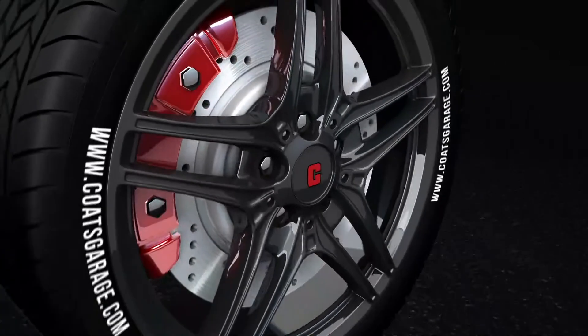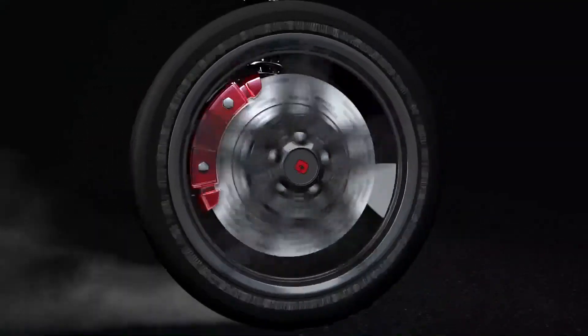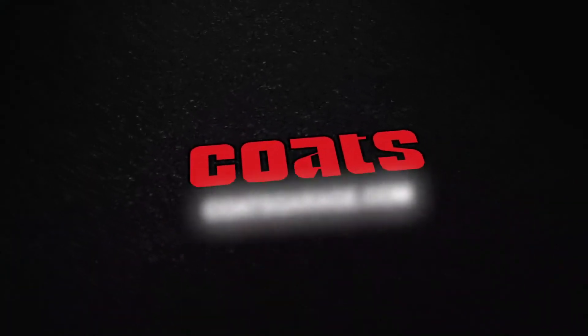When it comes to unmatched quality and shop-proven equipment, trust the world leader in wheel service equipment — Coats.